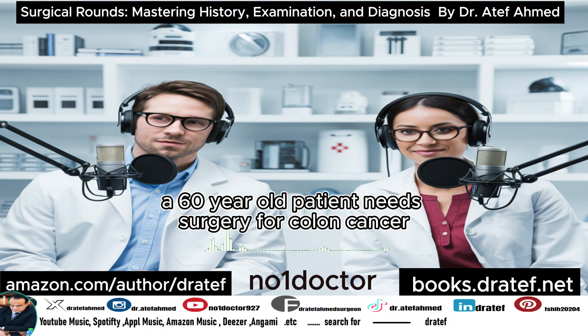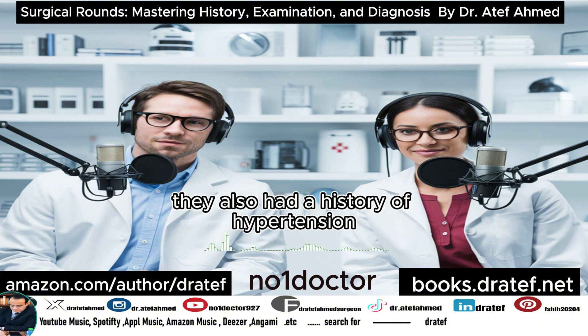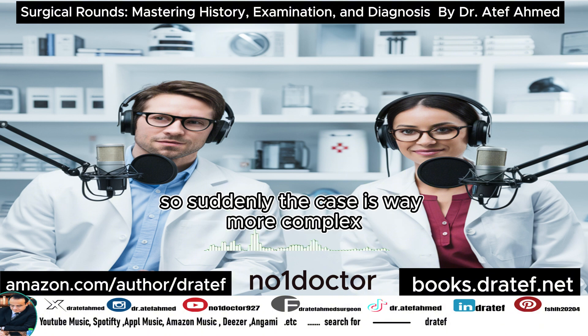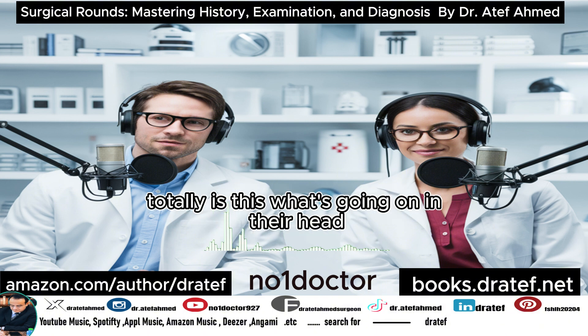Dr. Ahmed gives a really great example: a 60-year-old patient needs surgery for colon cancer — seems pretty straightforward at first. But here's where those hidden clues come in. This patient also had a history of hypertension, diabetes, and kidney disease, and they were on multiple medications. Suddenly the case is way more complex — like those House episodes where they're desperately trying to connect seemingly random symptoms.